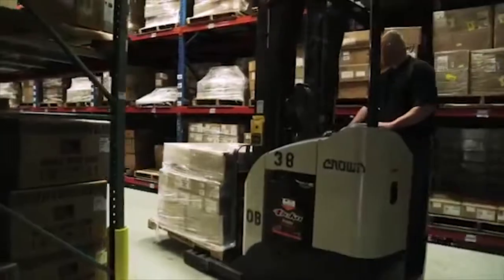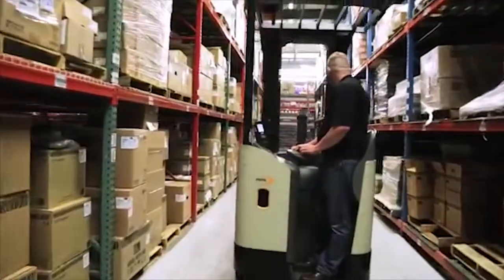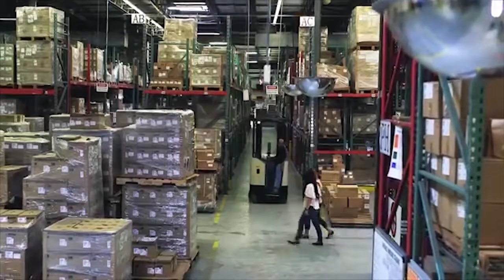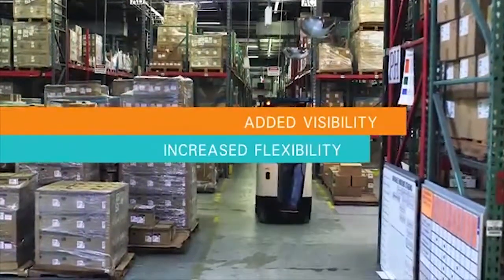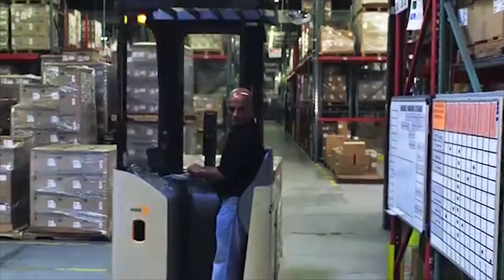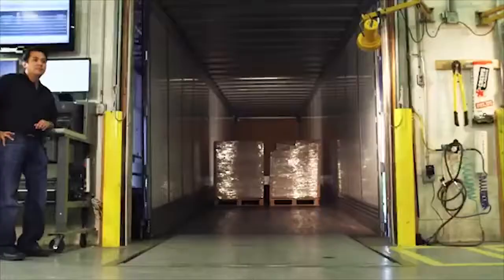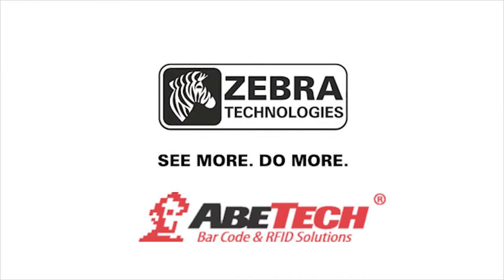From receiving, to put away, to picking, staging and shipping — flawless fulfillment is now an achievable goal. Zebra solutions give your warehouse supply chain added visibility, increased flexibility and real-time access to essential data. Transform your warehouse and distribution operations by delivering dynamic in-line throughput and create lasting value in the face of ever-changing customer demands. Zebra Technologies — See more. Do more.